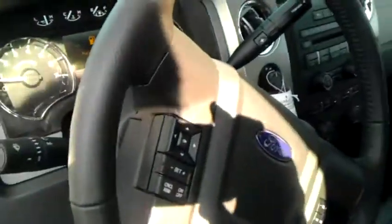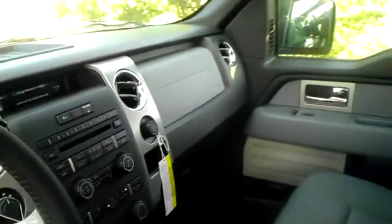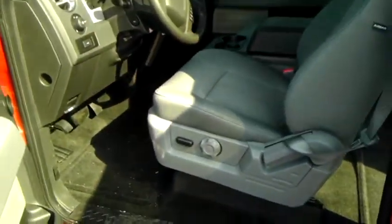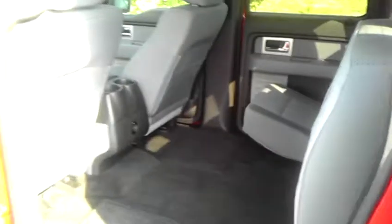Mike, this is Jason with Bill Estes Ford. Here's the video walkaround on that F-150 you asked about. Here is the interior — as you know, the F-150 has been the number one selling full-size truck in America for the past 34-35 years. They've got the largest passenger compartment of any full-size truck.